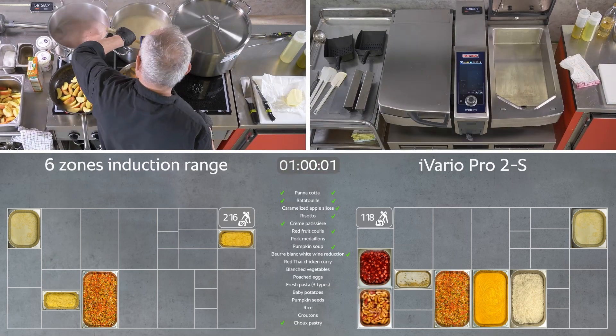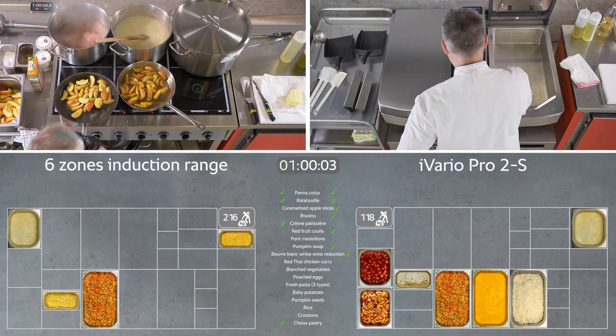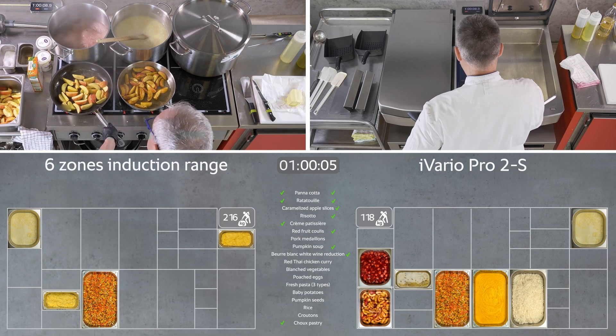After 60 minutes of production time, the iVario has completed almost half of the production schedule. Up to this point, the chef on the right has lifted and moved 118 kilos. The induction range on the left has just finished cooking four products and the chef has moved 216 kilos of weight.